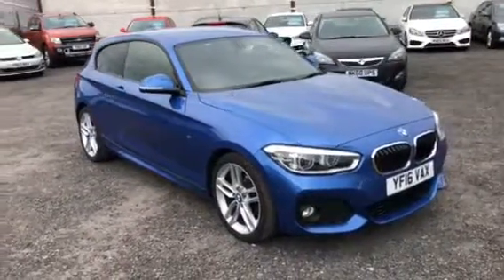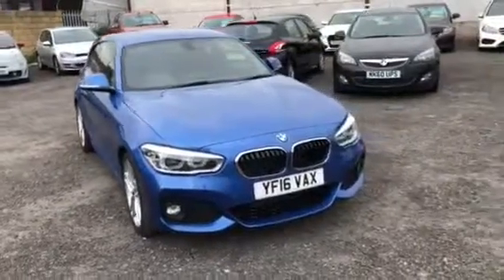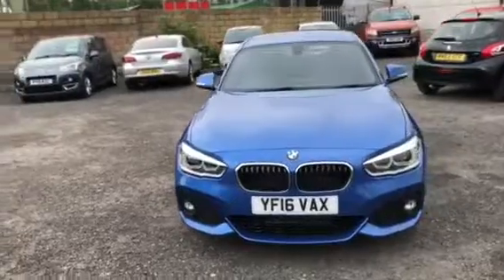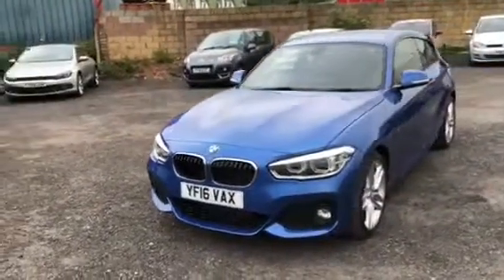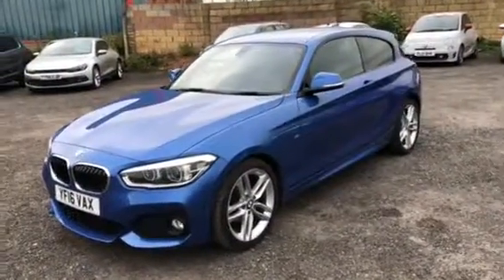Here at Sammie Lee's Motors we're delighted to welcome into stock, as a result of a local part exchange, this 2016 BMW 1 Series 2 litre 118D M Sport with 147bhp, with 23,400 miles on the clock, £30 per year road tax, and a full BMW electronic service history.